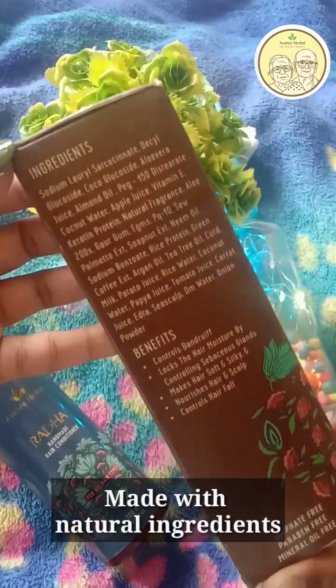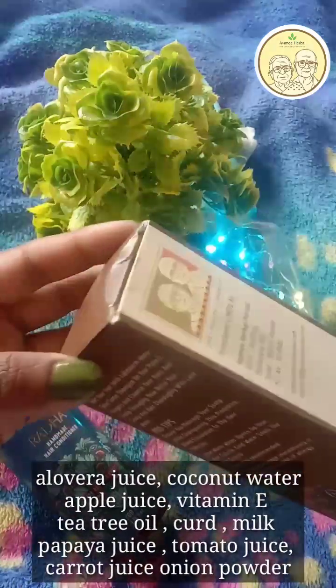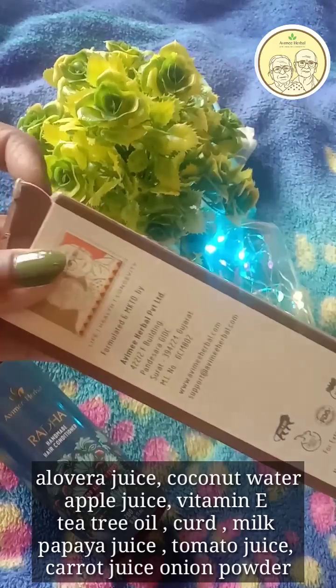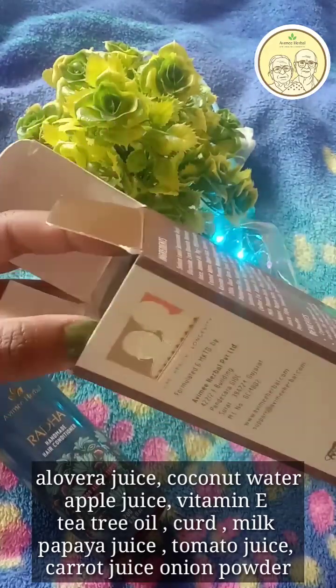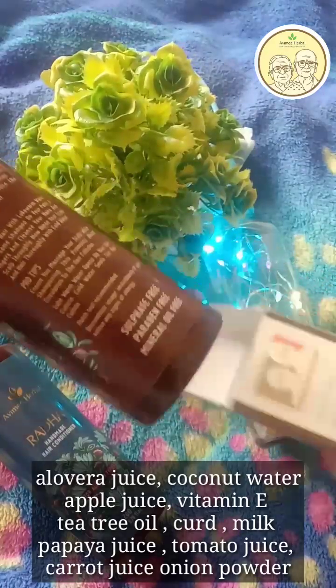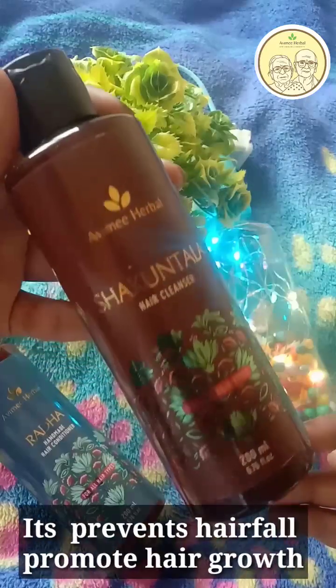It is good to use — the ingredients are natural. It contains aloe vera juice, almond oil, vitamin E, papaya juice, tomato juice, carrot juice, and onion powder.